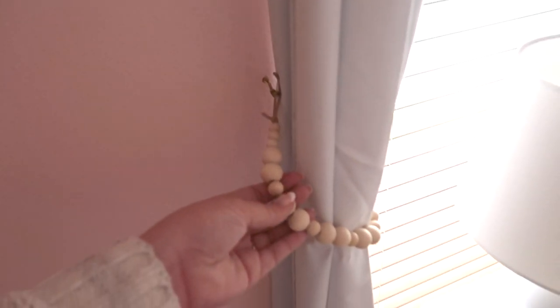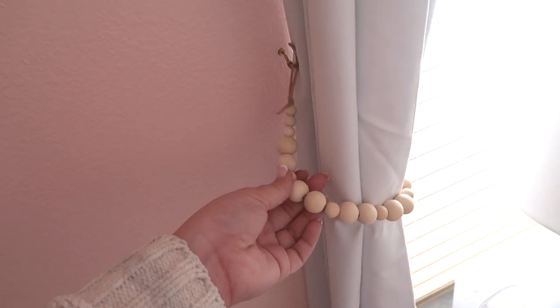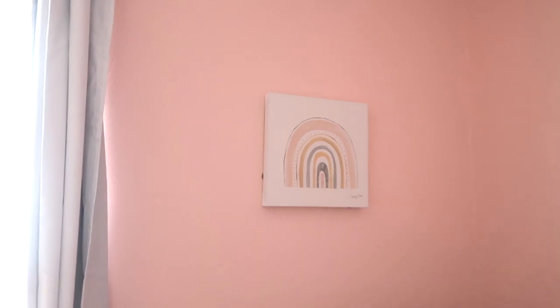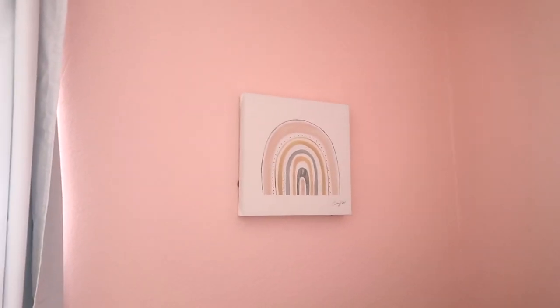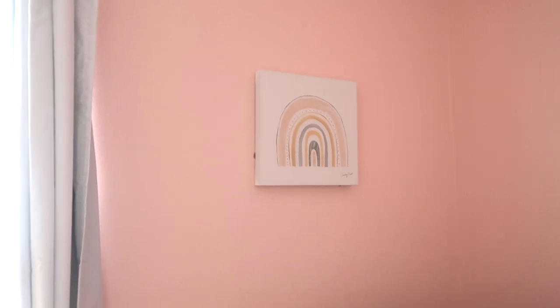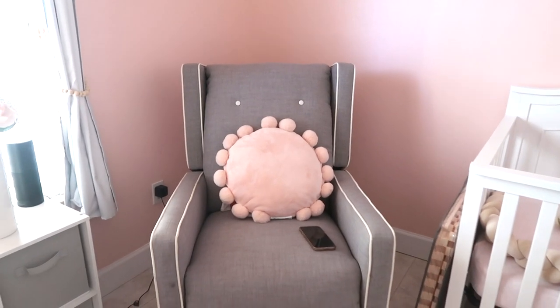We do have blackout curtains, which are from Amazon. The little beaded curtain holders are also from Amazon — I really wanted a boho themed style in her room, and I feel like it makes the room feel more warm rather than a metal-type holder. I might change this wall piece; I kind of want something bigger there, maybe a newborn photo of her. This piece is from Hobby Lobby.